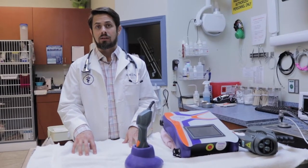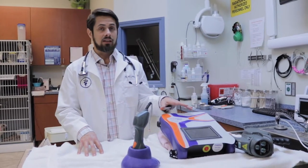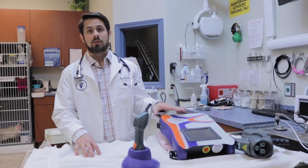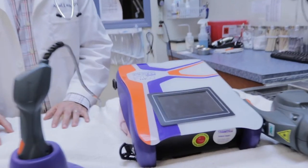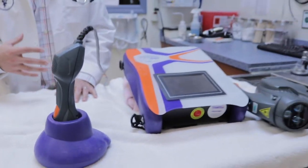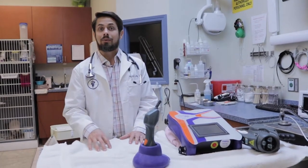In combination with steroids, I also use cold laser therapy. I particularly like the Cutting Edge cold laser therapy because of the penetration it's able to achieve on our patients. It's also something that patients don't have to sit still for a very long time, whereas other technologies sometimes require them to sit there longer. This is something I really like for my patients.